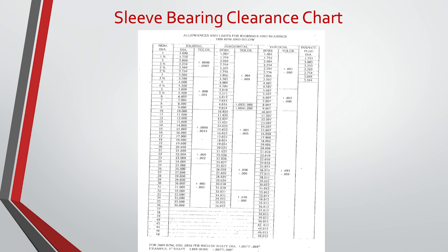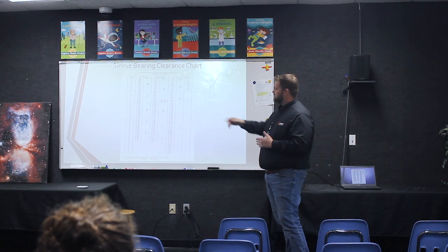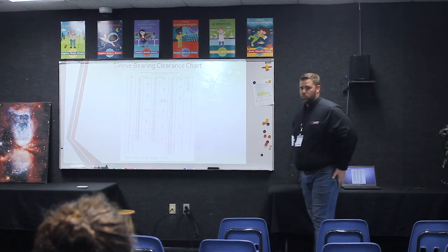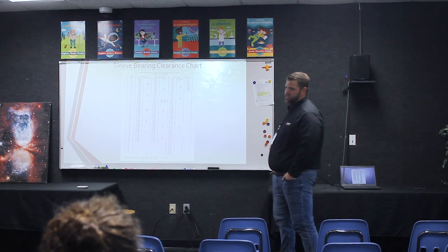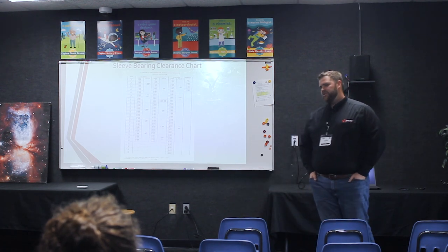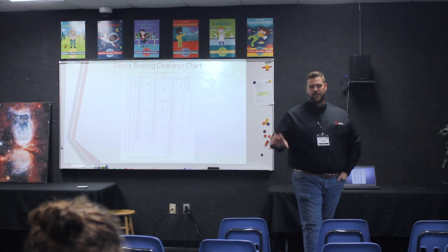Clearances — I touched on this briefly. This is a clearance chart I carry everywhere; it's what we use at HECO for standard sleeve bearing clearances, based on an old Westinghouse chart. You'll have your nominal shaft size on the left, your journal size, and your horizontal and vertical tolerances for clearances off the shaft. If guys come in to do sleeve bearing checks, make sure they are measuring these bearings and confirming they meet tolerances. On 1800 or 3600 RPM motors, if you start losing clearance, you're going to have a lot of vibration very quickly — it'll start oscillating.